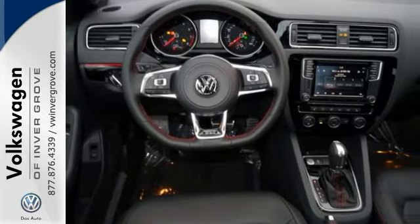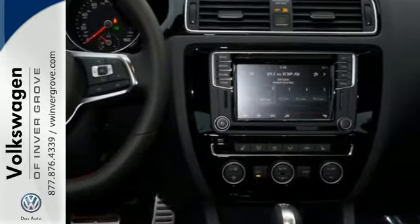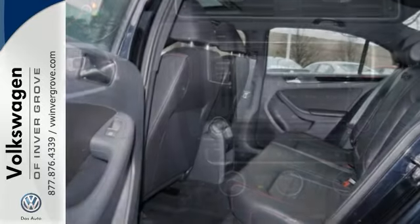You look around the cabin and see all the technology at your fingertips — a touch screen sound system, Bluetooth, and the sporty multi-function steering wheel.